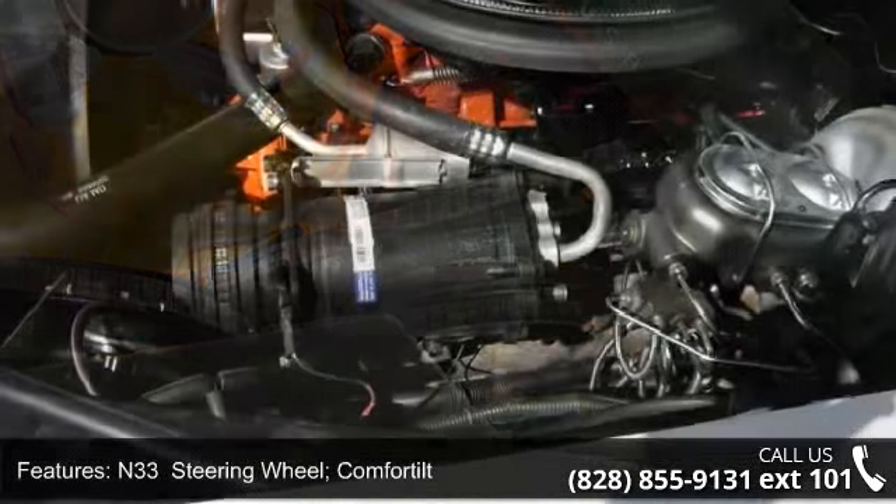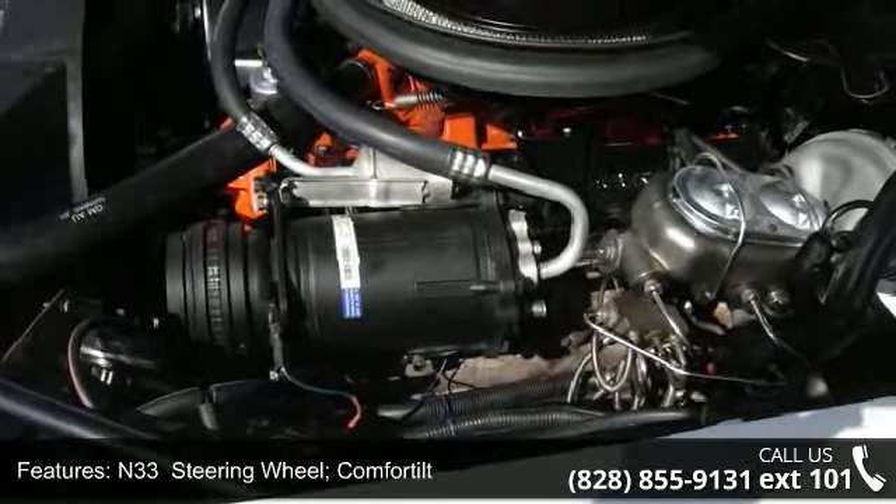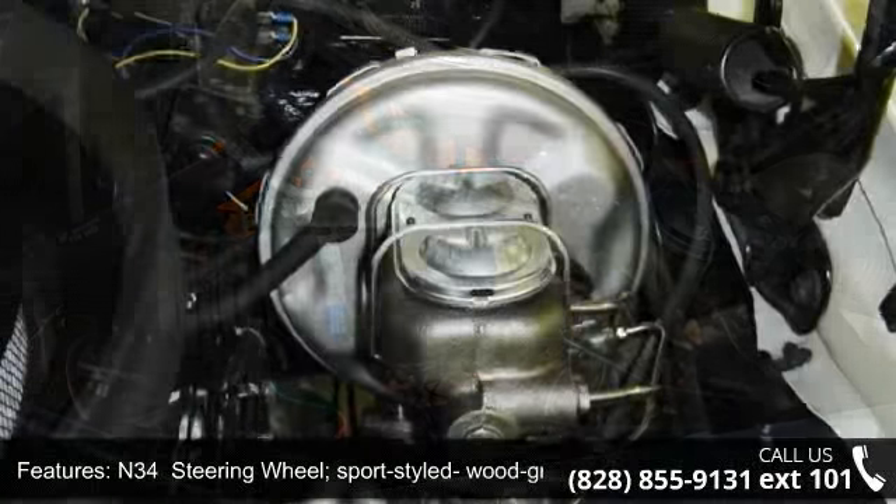Two-tone paint. N-34 steering wheel, sport-styled wood grain plastic rim.